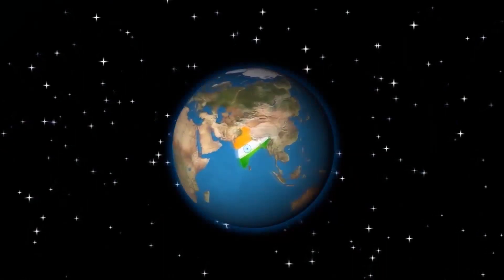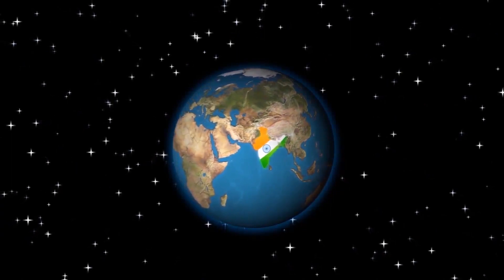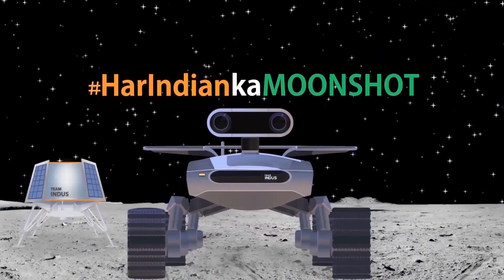This will also open up a universe of possibilities for India. So come, be a part of this mission — because this is India's moonshot.